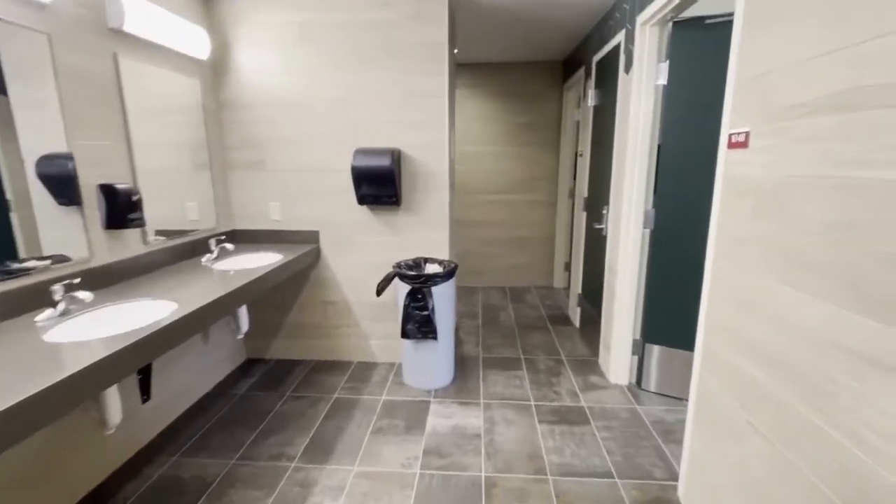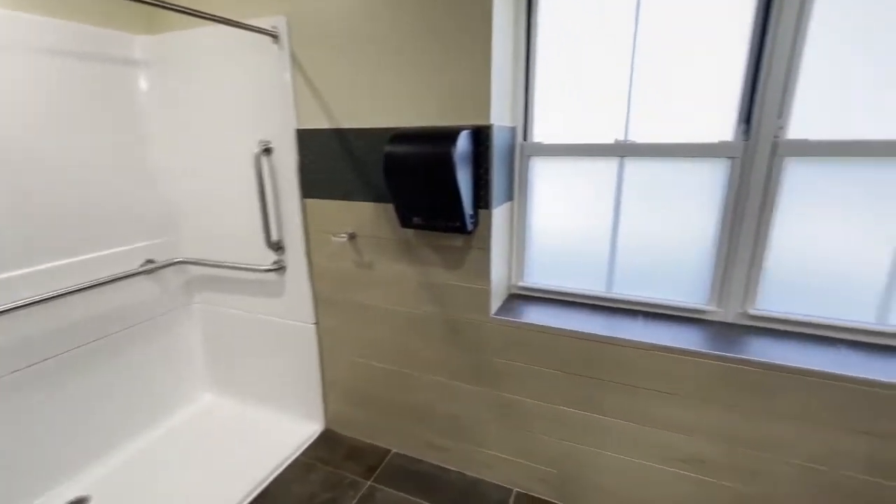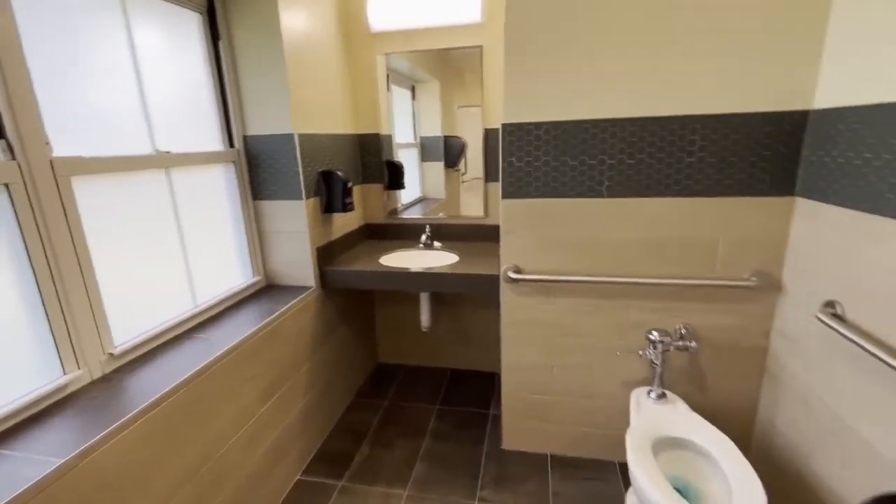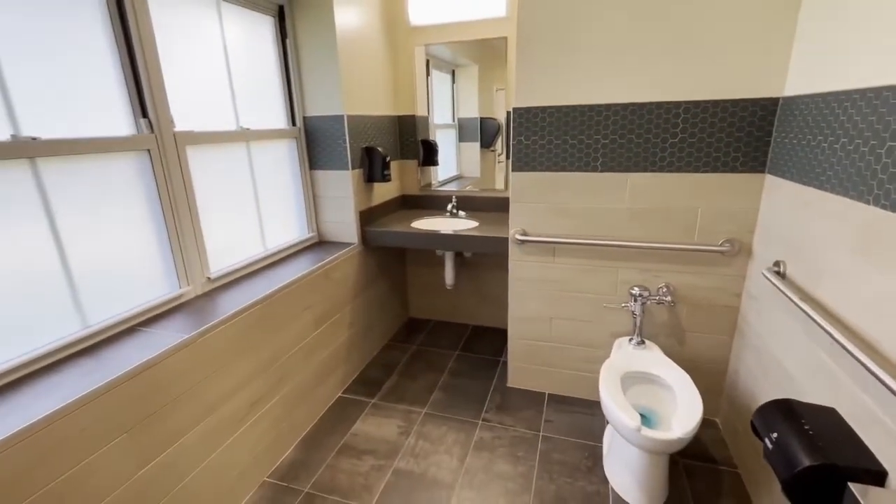We actually have individual pods that include at least a toilet and shower, and sometimes a sink. This offers students more privacy, which we found that students enjoy a lot more than the standard communal restrooms.